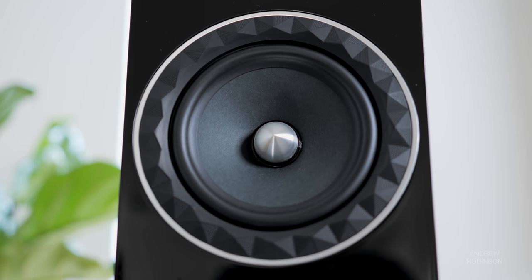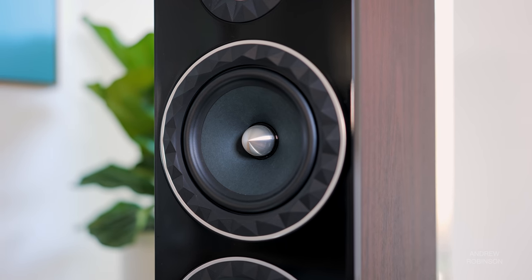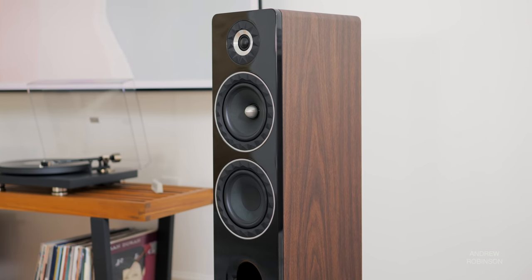The mid-range is neutral-ish — ish because it's not without some coloration, though that coloration clearly stems from the cabinet and not from the driver itself. The mid-range, like the treble, strikes a very nice balance between sounding articulate and nuanced without being too pronounced. The 14F's mid-range is more natural in its tone, and I especially like its transparency and speed. It has an almost electrostatic quality to it, and at times, especially with singer-songwriter fare, it's brilliant.